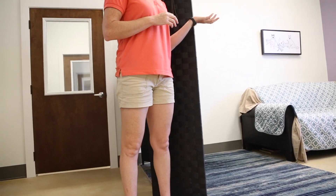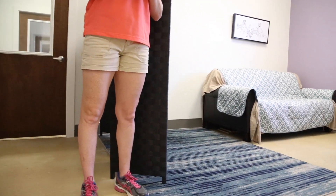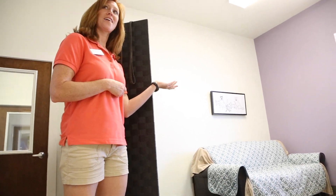And this is our massage room. This is where we provide professional veterinary massage — it's great for anxiety and it helps keep the muscles and joints healthy. This is also where we provide our one-on-one cuddle time. Why don't you, Pippin, go try out the couch?